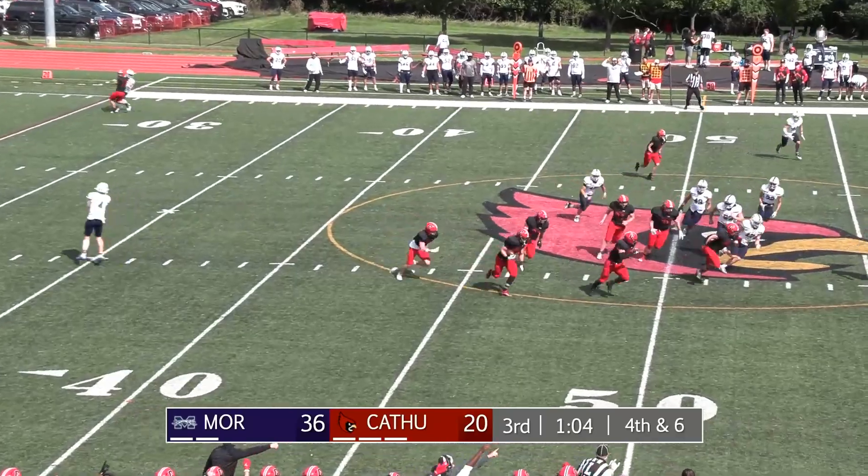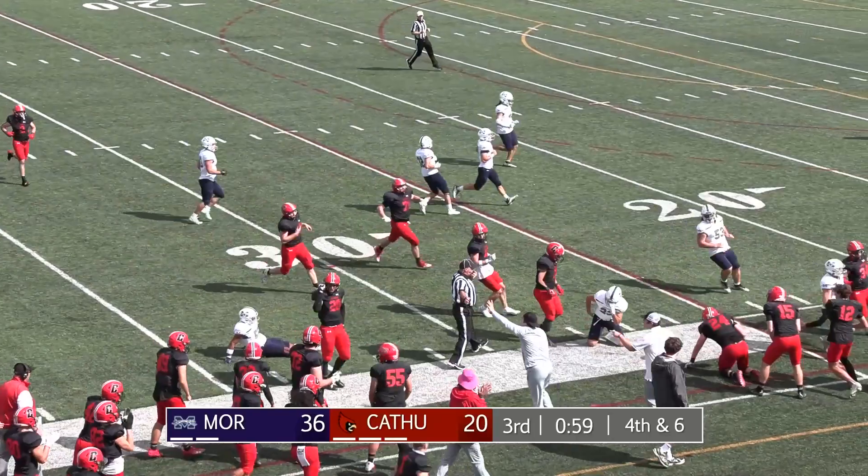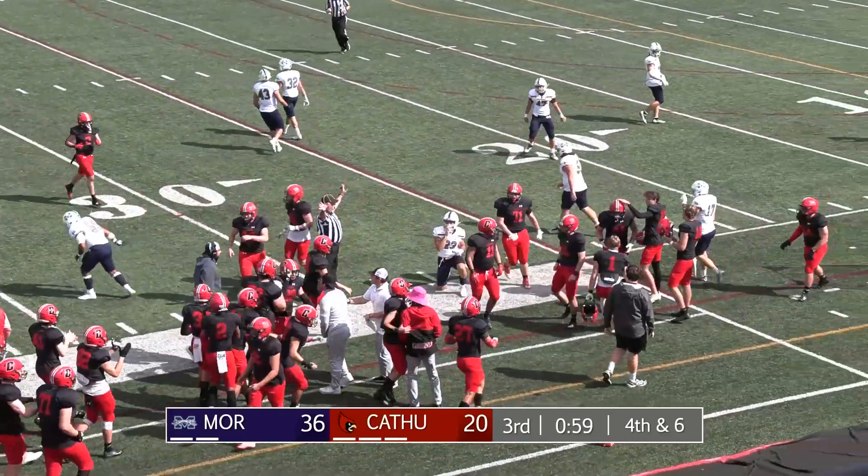That's another fake punt, and it's intercepted! Catholic breaking the other direction — they went for the fake again, but this time the Cardinals were ready for it.